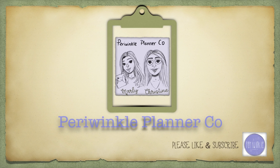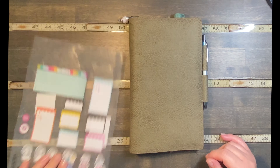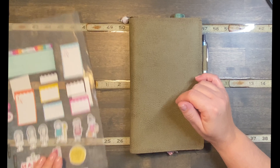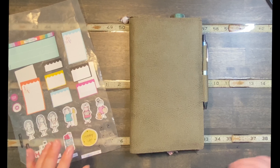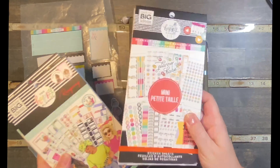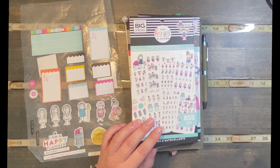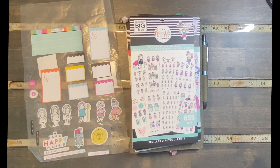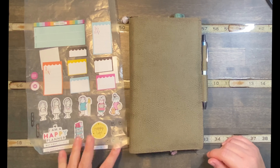Hi, we're Periwinkle Planner Co and we hope you enjoy the video. Good morning, it's Christine from Periwinkle Planner Co. Today I'm going to be planning in my skinny classic. I just noticed I didn't use a couple stickers from that video. I pulled some stickers aside from Planet, Planner Babe Mini, Everyday Rong Rong, and Sticker Babe, plus a little sticker pack that was on the dashboard — time to take them off the dashboard.